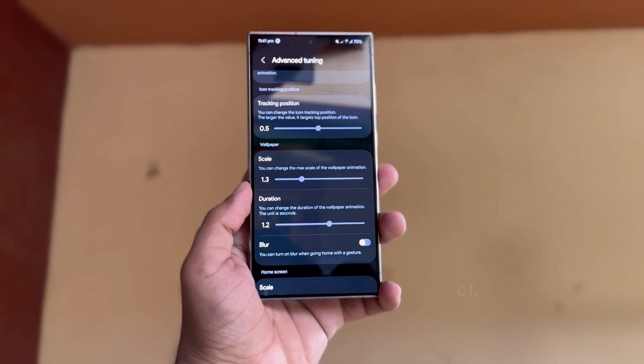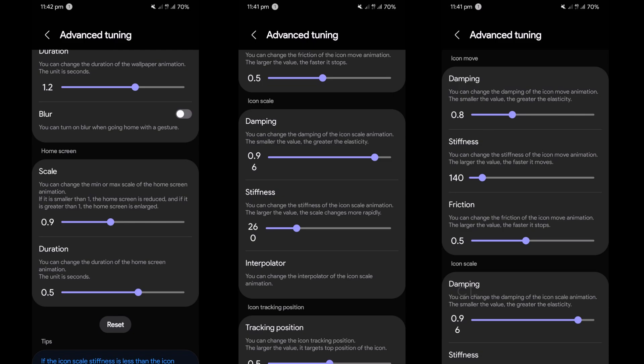Advanced Tuning. This feature lets you personalize details such as damping, stiffness, and friction, which affect how icons move and resize. You can also adjust the tracking of icons and use the Interpolator option to refine how icon-scaling animations behave. This allows you to fully customize the animations to your liking.